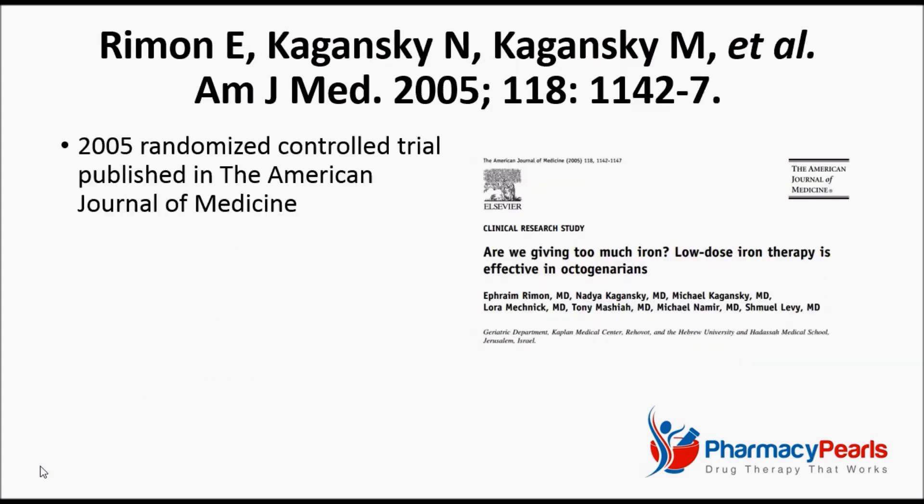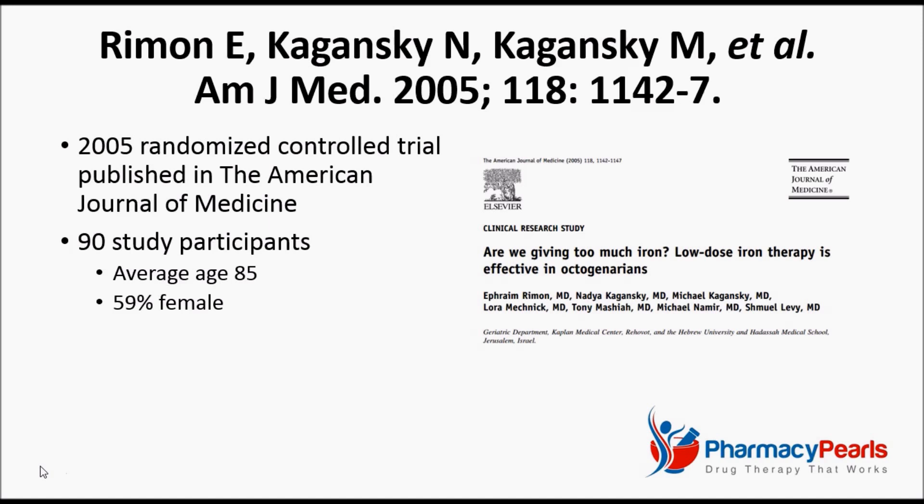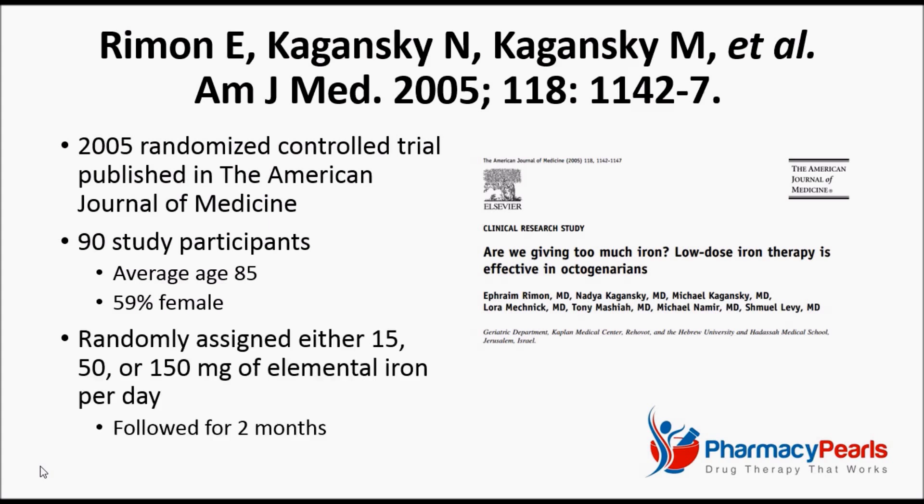Because of this, a 2005 randomized controlled trial published in the American Journal of Medicine sought to determine the optimal dose of iron for elderly patients with iron deficiency anemia. It included 90 participants with an average age of 85, 59% of whom were female. They were randomly assigned either 15, 50, or 150 mg of elemental iron per day, and were followed closely for two months.